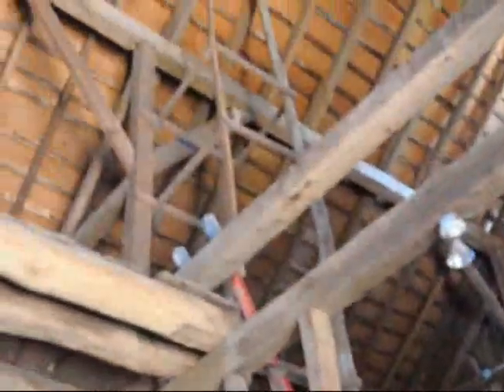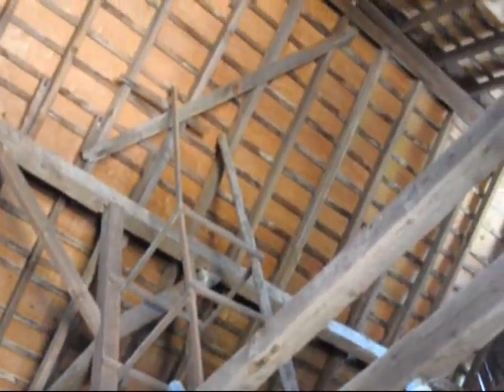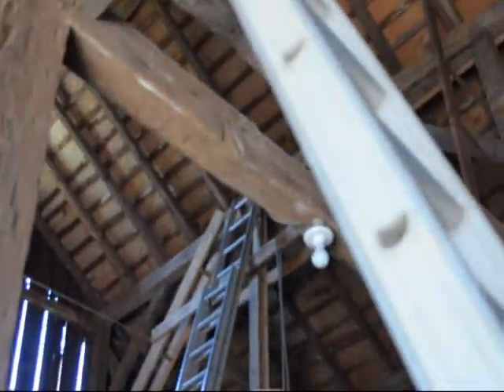The beams were a little bit twisted due to the years in use, and we're straightening up the beams and putting more beams in to strengthen it up. As you can see, it's got a lot of wood we're putting in here and there to help hold it up.